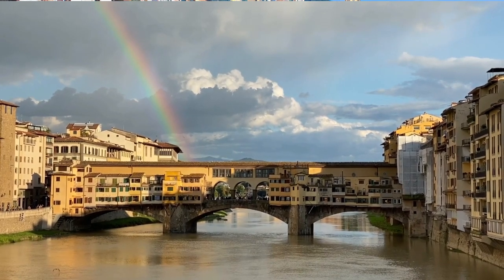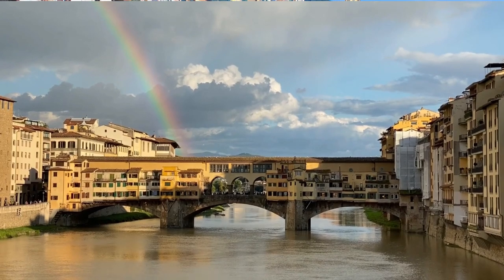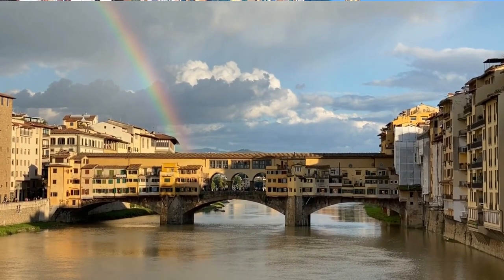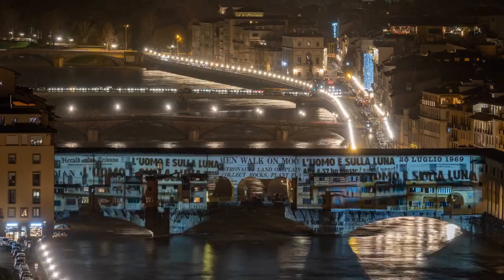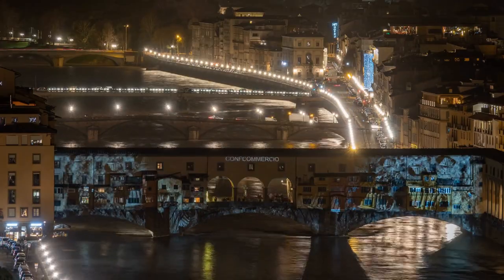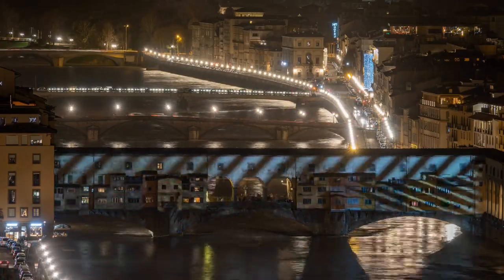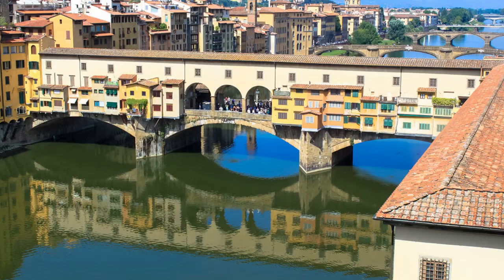However, in the 16th century, the ruling Medici family decreed that only goldsmiths and jewelers could operate on the bridge, in an effort to beautify the area and promote the city's art and culture. Today, the Ponte Vecchio is a popular destination for tourists, who come to admire its stunning views of the Arno River and the surrounding cityscape. Visitors can also browse the shops on the bridge, which offer a variety of jewelry and other souvenirs.